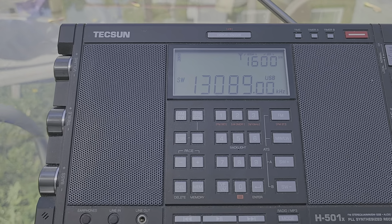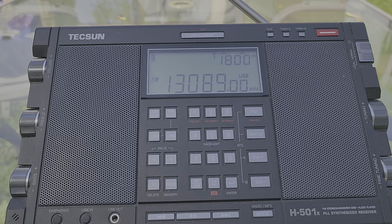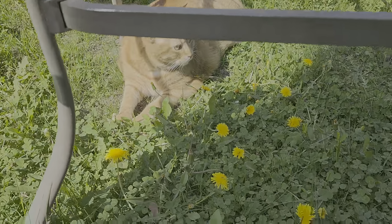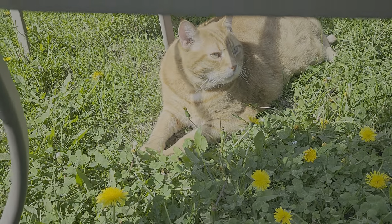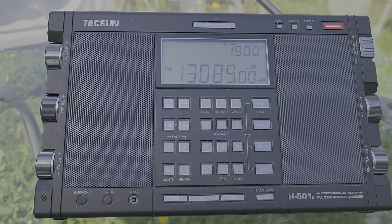So we'll have more tuning around with the Tecsun H501X as I'm playing with this radio in the backyard with Mr. Paul the Cat, saying hello to everybody. If you enjoyed my videos, please subscribe, give us a thumbs up, thank you for watching.